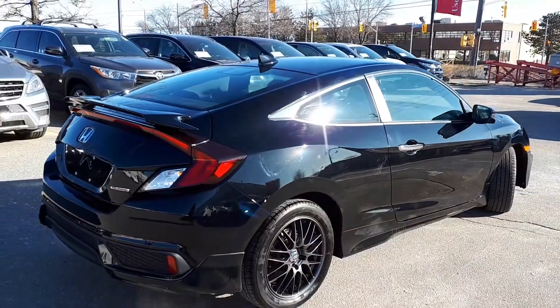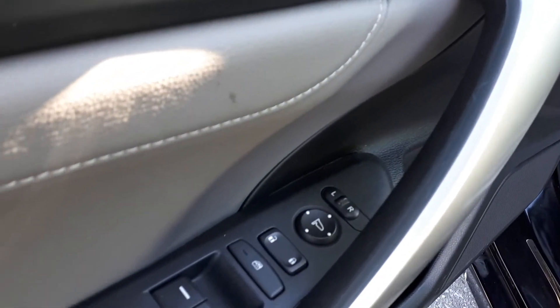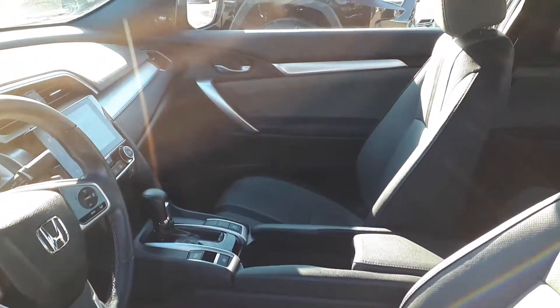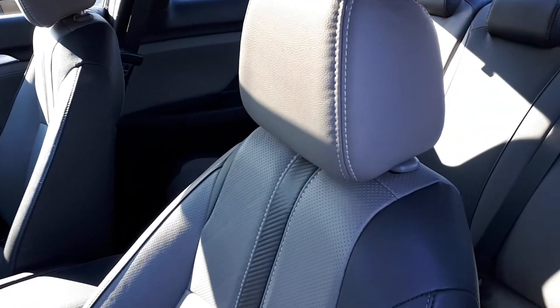Now let's take a look at some of the features inside. Starting with the driver's side door, this vehicle has power mirrors, locks, and windows. Full leather interior, plus a sunroof up top, and enough space for up to five passengers.